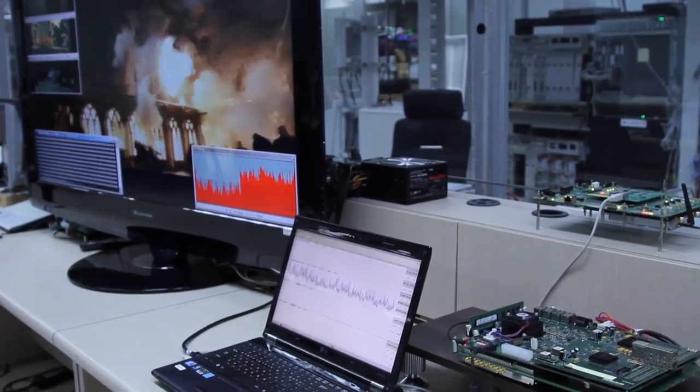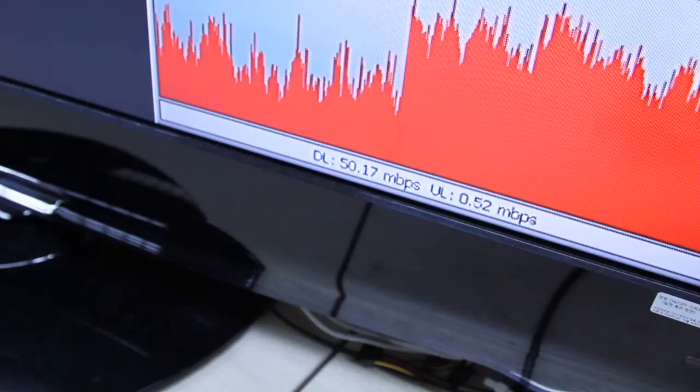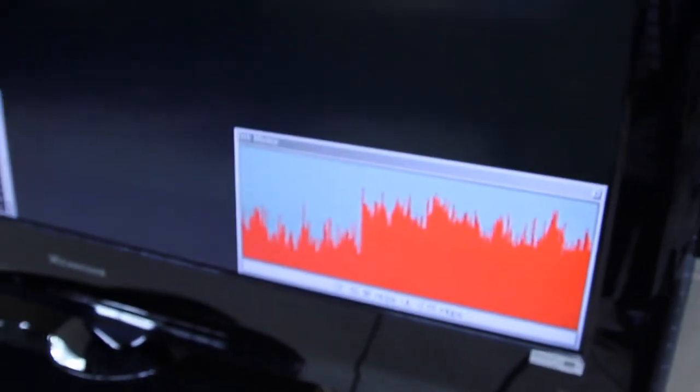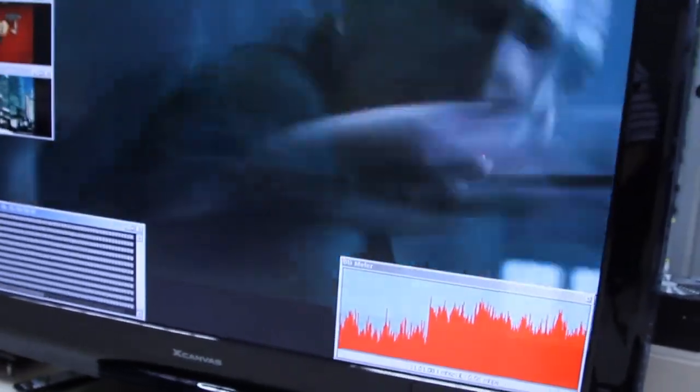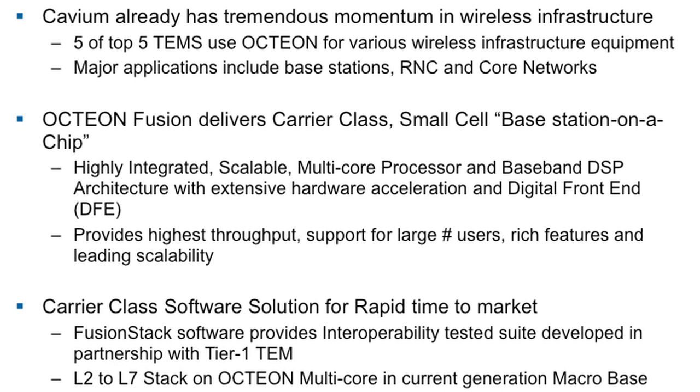In summary, Cavium has demonstrated its momentum and success in wireless infrastructure. It is already used by five out of the top five OEMs for the Oction multicore. Today's Oction Fusion small cell delivers carrier-class small cell capability on a single chip. It provides high throughput, supports up to 300 users, and rich features such as interference cancellation and multi-user MIMO. It also comes with carrier-class software enabling very rapid time to market for our customers, and this Fusion stack software has been tested through interoperability by our Tier 1 partners and customers.